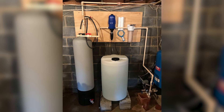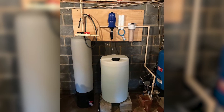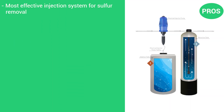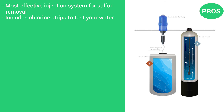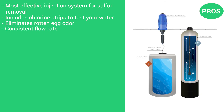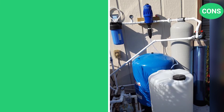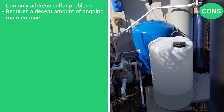To provide extra peace of mind, the Pentair Sulphur Filter System comes with a money-back guarantee and a 1-year warranty. The pros are that it's the most effective injection system for sulfur removal, it includes chlorine strips to test your water, it eliminates the rotten egg odor, and there's no drop in water pressure. The cons are that it can only address sulfur problems, and it requires a decent amount of ongoing maintenance.